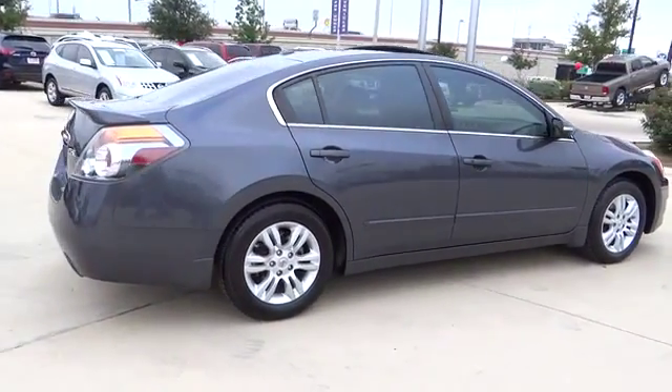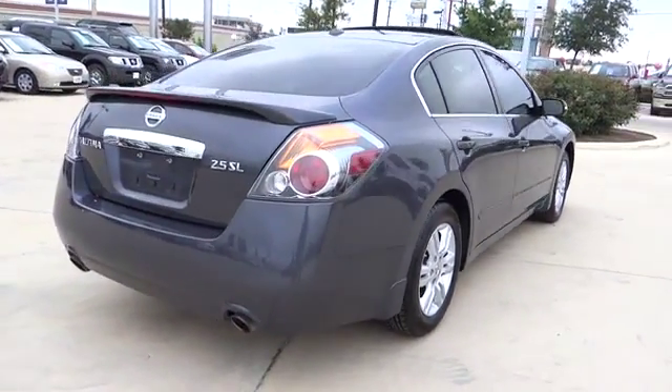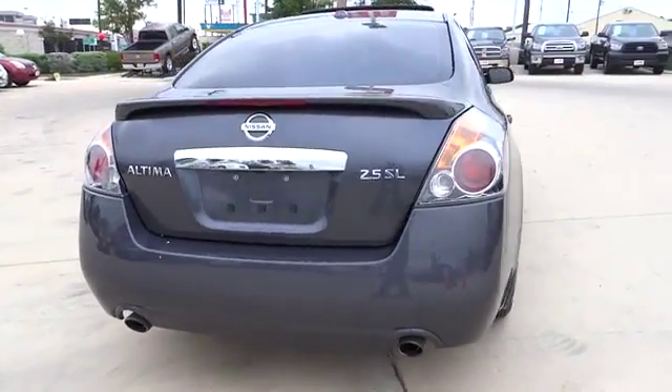It is priced below $15,000, and this vehicle has less than 80,000 miles. Here are some of this vehicle's great options.